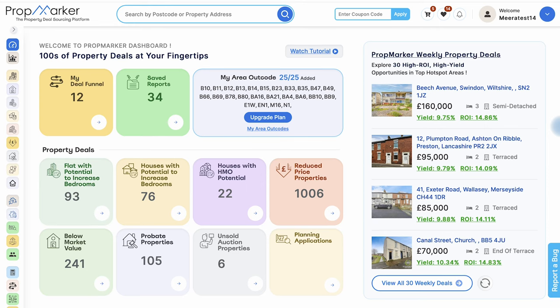When we discuss an HMO potential property, we mean a property with the capability to be converted or utilized as an HMO. This type of investment presents an excellent opportunity for high returns, particularly appealing to rental investors seeking increased income through individual room rentals.